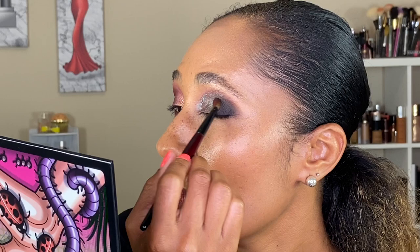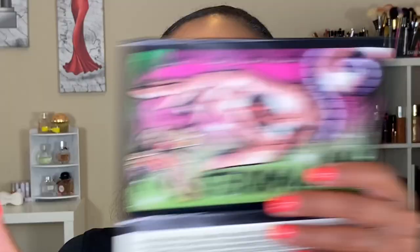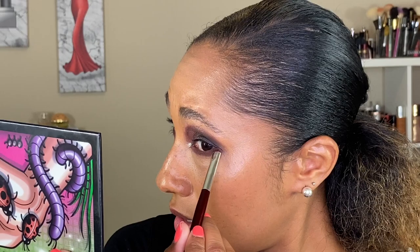I almost want to cover my whole lid with this shade. Going in with my BK Beauty 204 brush and the shade Bugaboo, taking this along the lower lash line and bringing it all the way across. I really want to intensify this lower lash line, so I'm bringing it down a little bit further.